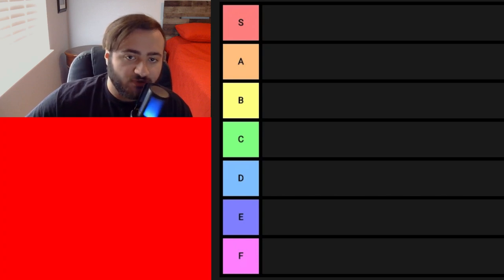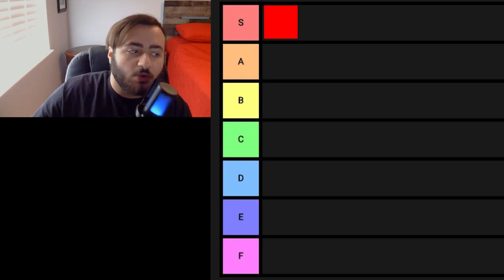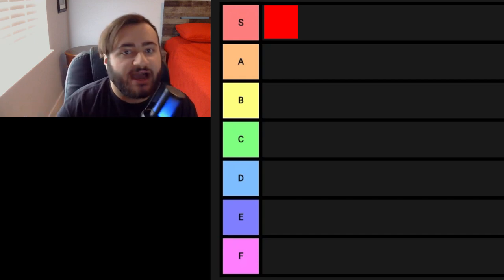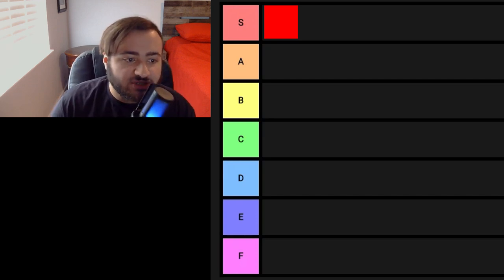First, we have red. Red is my favorite color, it's going to get in S tier. Originally, my favorite color has always been blue, but I've grown to like red way more. Clearly, as you can see, my bed is just all red.